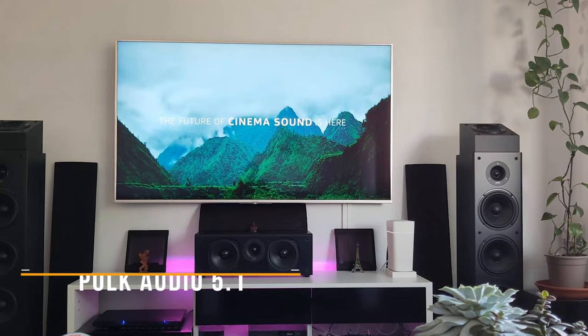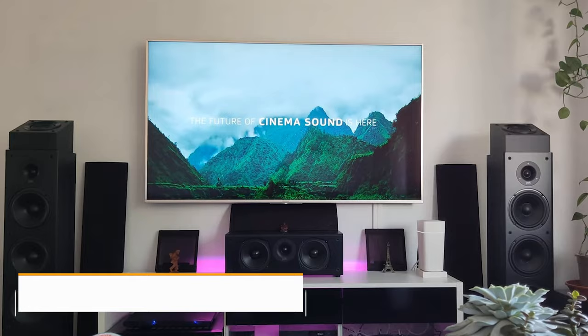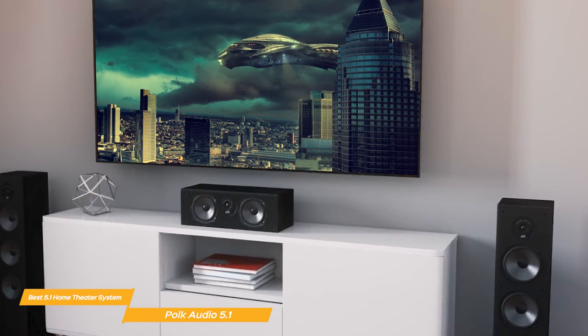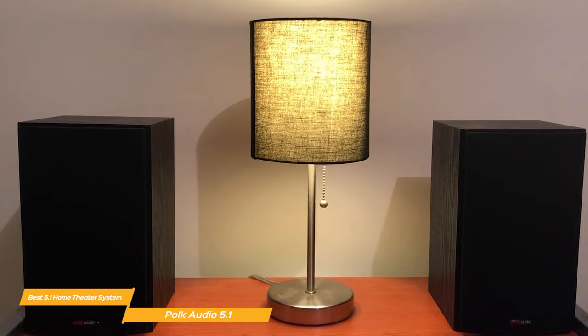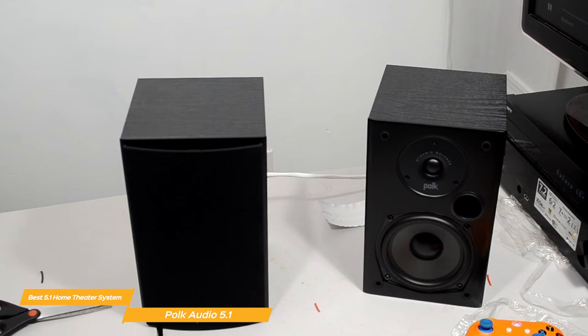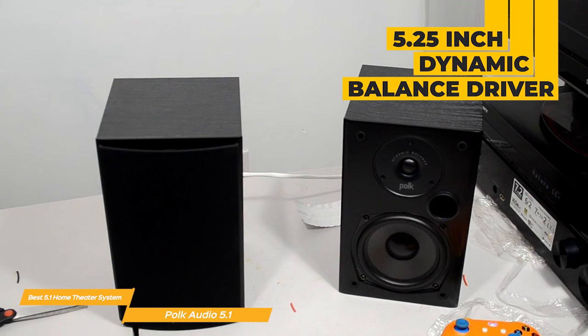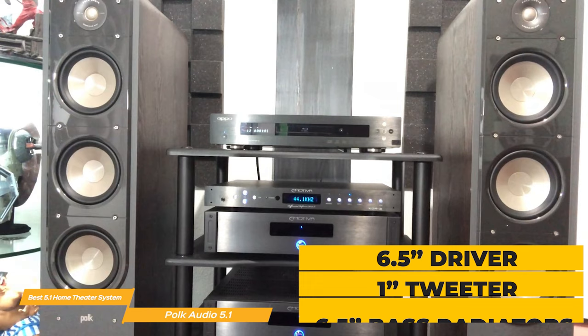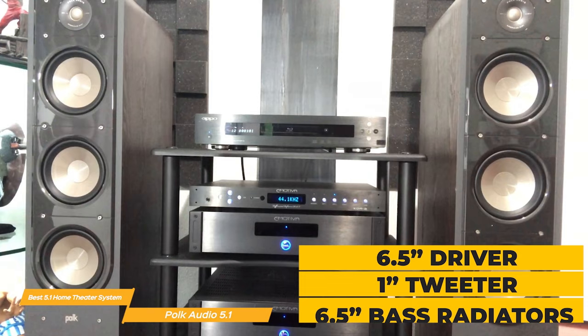Last on my list is the Polk Audio 5.1 Channel Home Theater System — my choice for the best 5.1 Home Theater System. The Polk Audio 5.1 Channel Home Theater System delivers exceptional sound quality and a fantastic viewing experience. The system includes a center channel speaker, two tower speakers, two bookshelf speakers, and a powered subwoofer. You'll get a massive sound from the total of 15 speakers. Each bookshelf speaker has a 5.25-inch dynamic balance driver and a 0.75-inch tweeter, the center has two 5.25-inch drivers and a 1-inch tweeter, and each tower has a 6.5-inch driver, 1-inch tweeter, and two 6.5-inch base radiators that produce a well-balanced, room-filling sound.